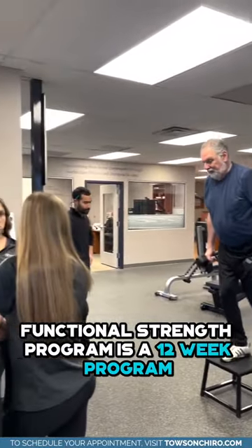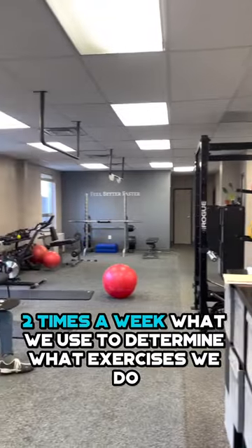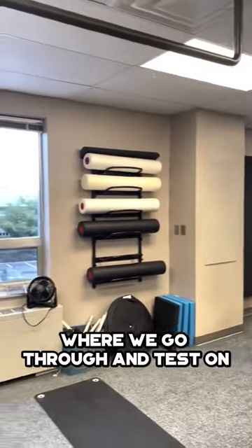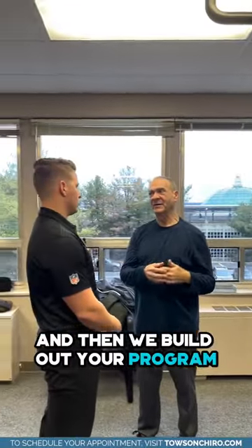It is a 12-week program, it's two times a week. What we use to determine what exercises we do in the program is through our Functional Movement Screen, where we go through and test on discrepancies and movement patterns, and then we build out your program.